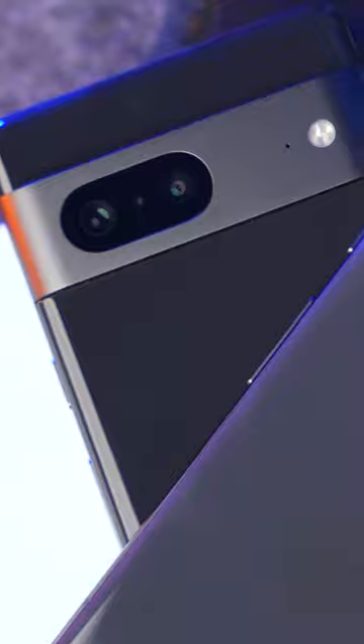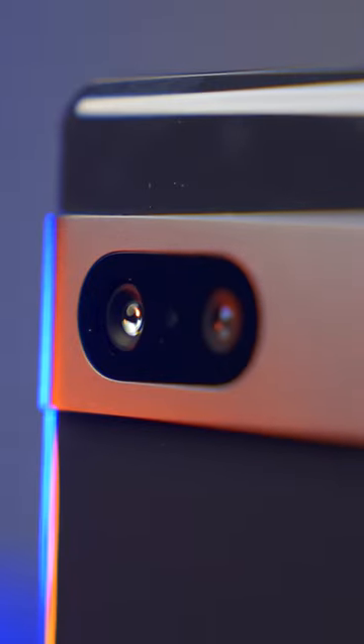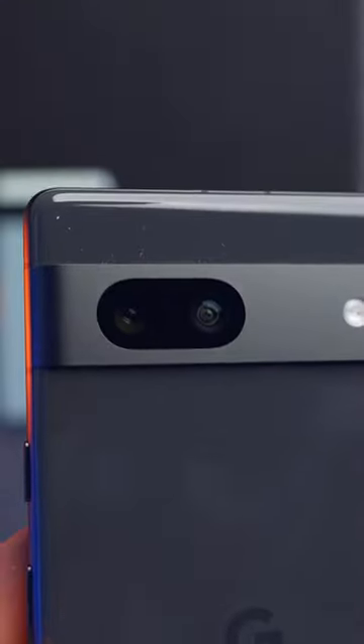They both have wireless charging, but the wireless charging on the 7 is 20W versus the 7.5W on the 7a. The camera on paper is where things get interesting — the Pixel 7 has a 50MP sensor, but the 7a has a 64MP sensor, and it's a different sensor.